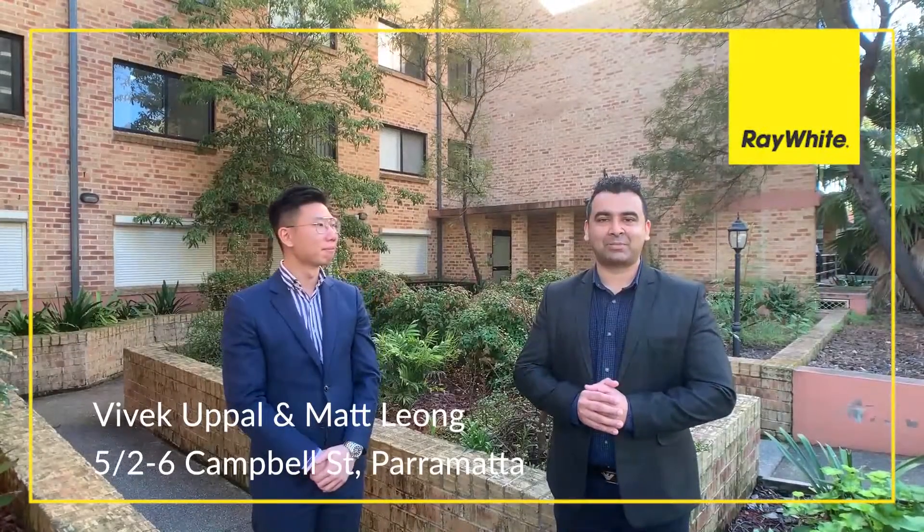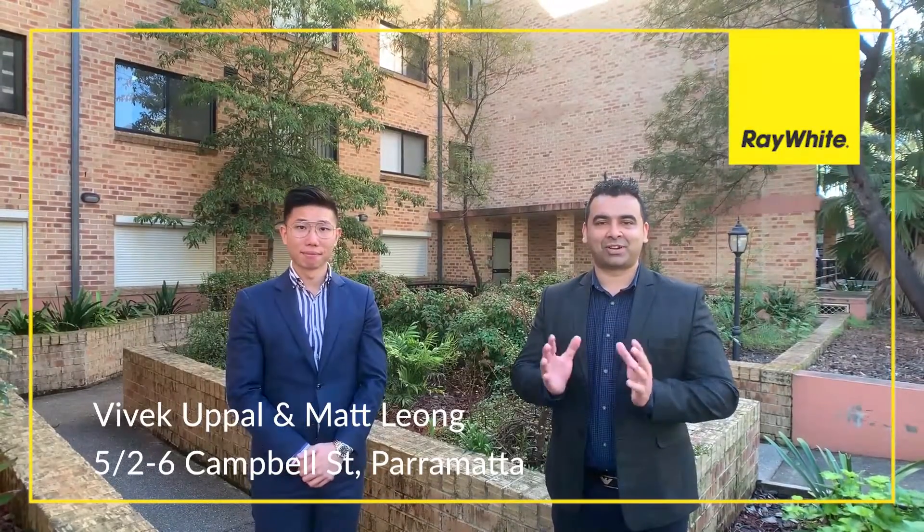Hi guys, this is Vivek and Matt from Ray White Carlingford. Very excited to present to you a centrally located two-bedroom here in the heart of Parramatta. This is 5/2-6 Campbell Street. Come and take a look with us.